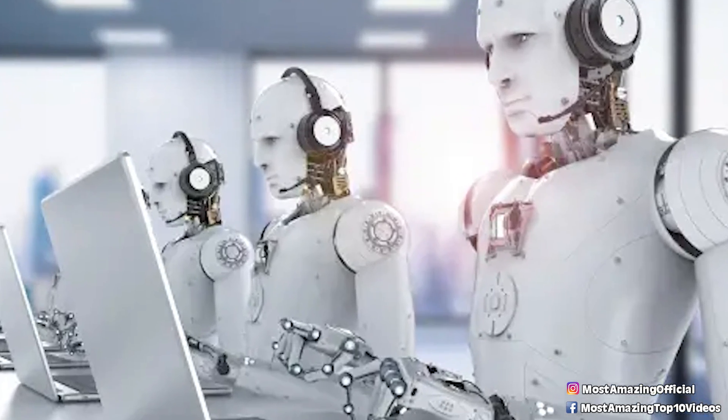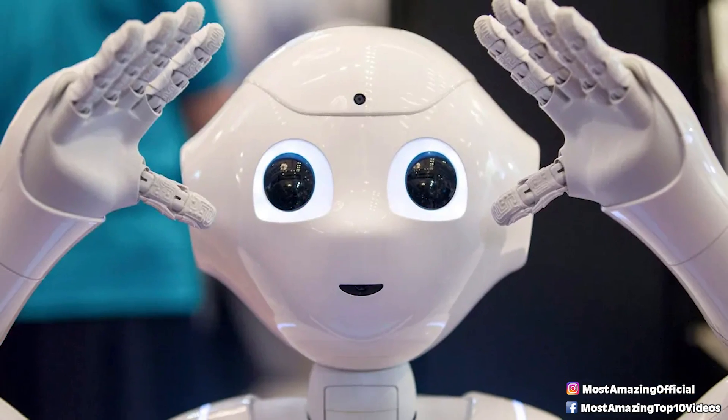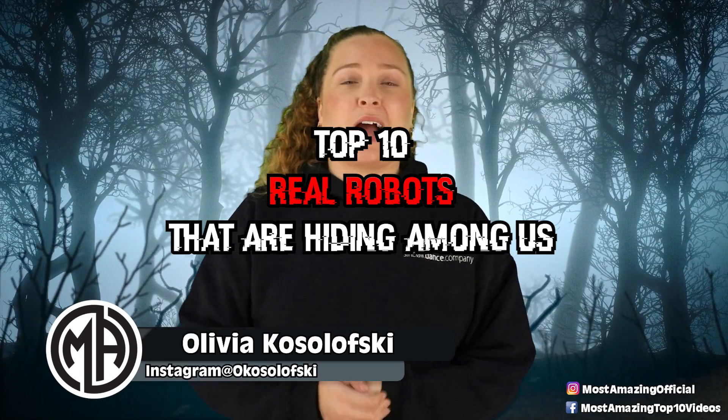From a robot that is coming for my job, all the way to one that might be coming for yours, here are the top 10 real robots that are hiding among us.